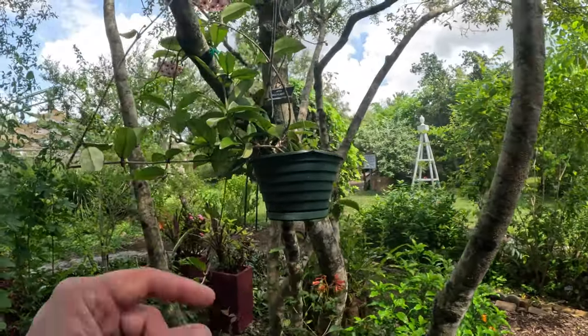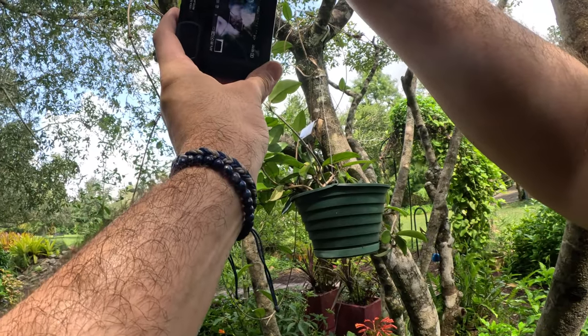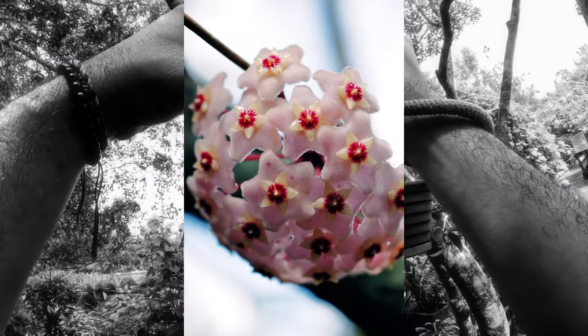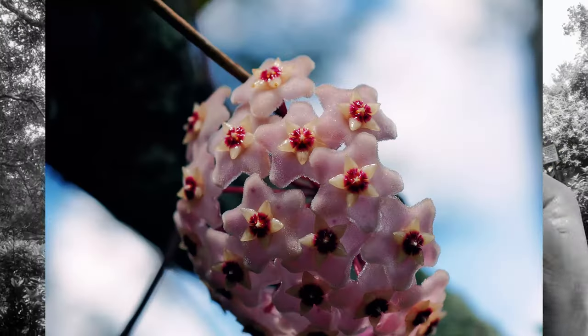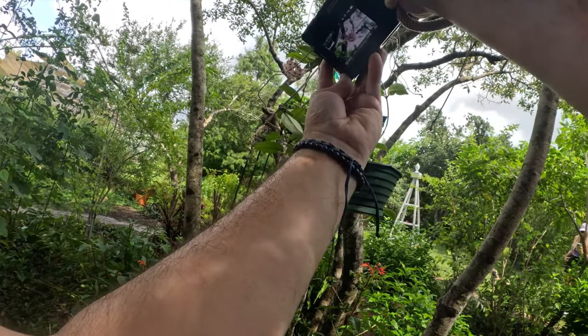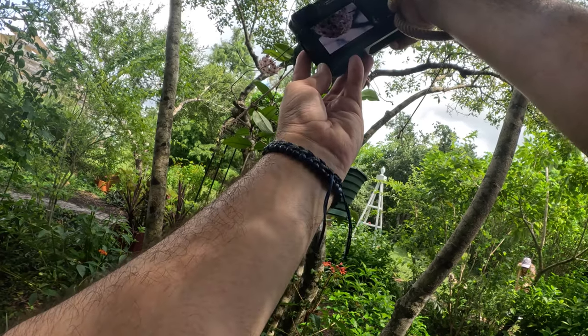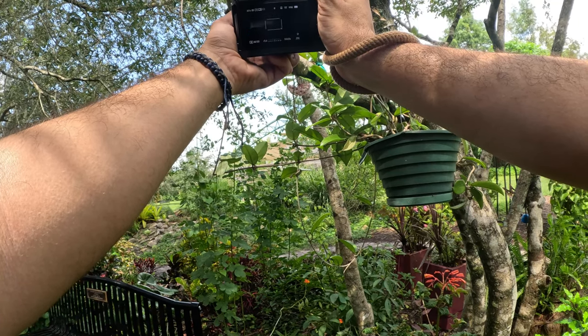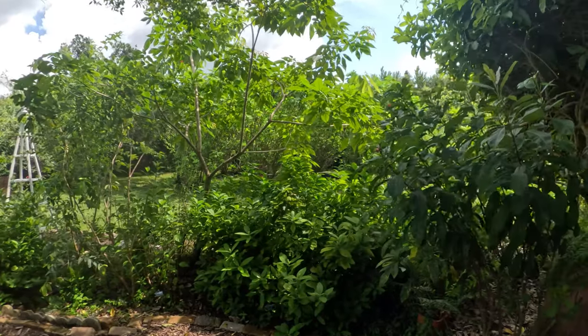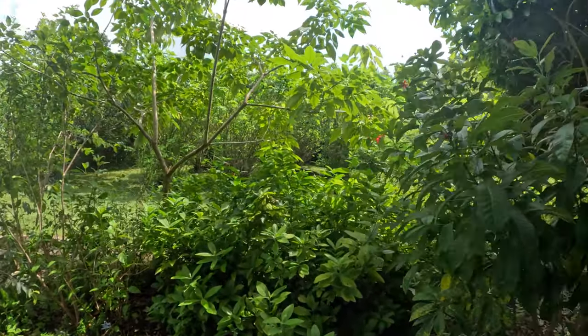We've got a wax plant. Look at that. Wow. Look how gorgeous this plant is. I hear some thunder in the distance, so I'm very grateful it's not raining over here right now and I'm able to get these pictures.